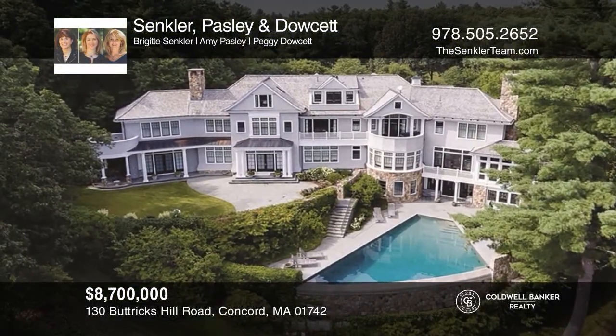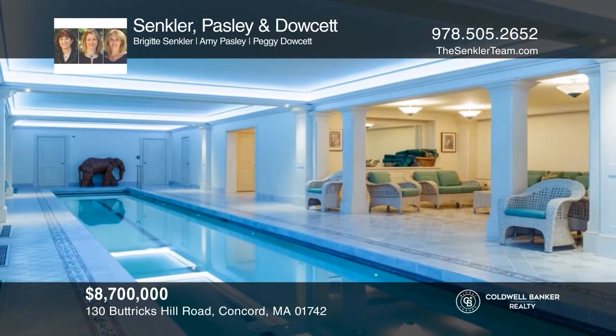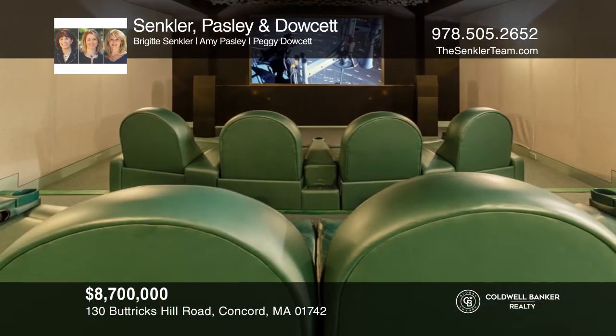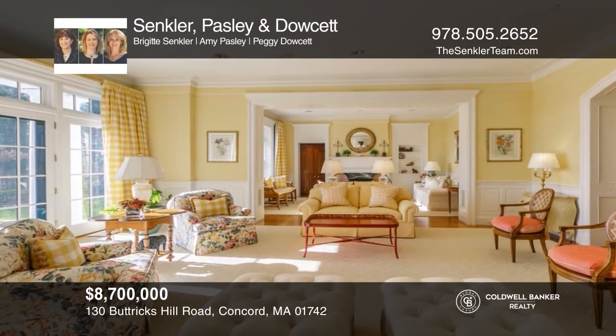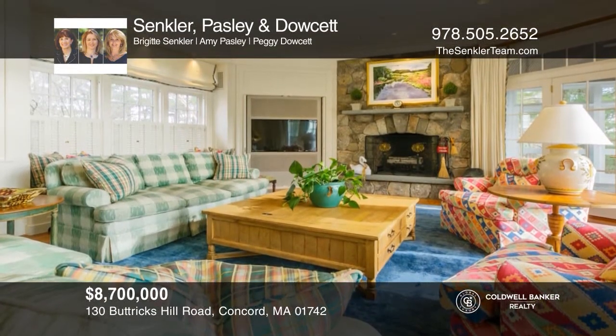Luxury perfected at this extraordinary property, designed to maximize the breathtaking natural vista views, and featuring an outdoor infinity pool, indoor lap pool, home theater, and fine gathering spaces. A showcase of gorgeous architecture, craftsmanship, and state-of-the-art technology, with every amenity one could want. Come see all this home has to offer with Sankler, Paisley, and Dowsett.